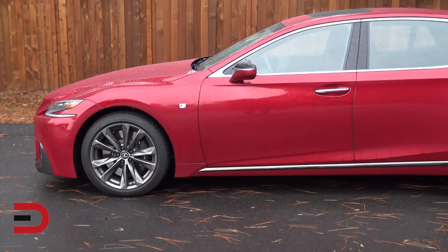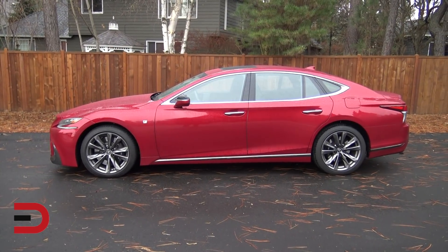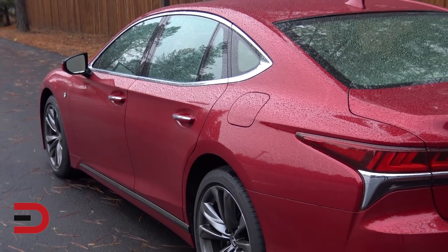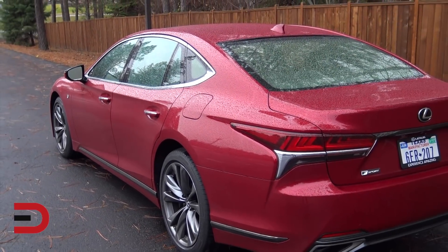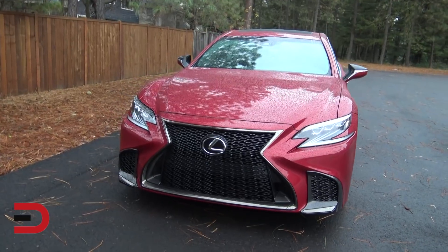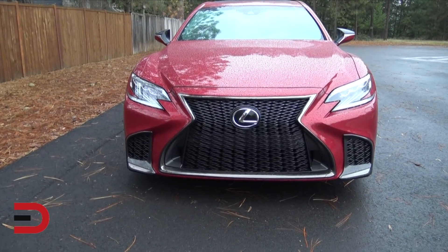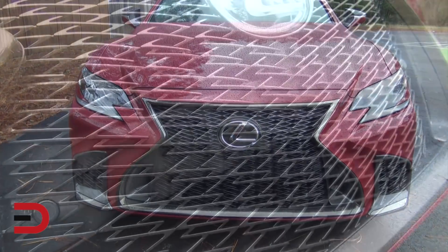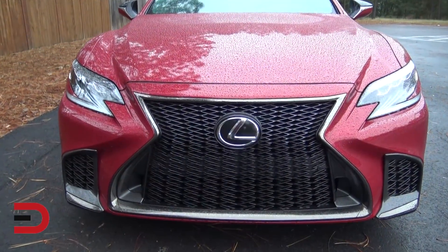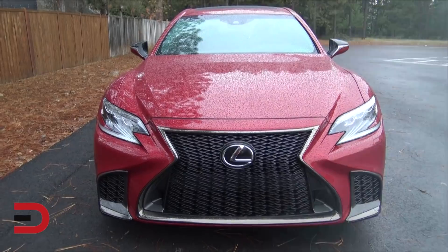Lexus did not hold back when giving this LS 500 its coupe-like silhouette. It's now longer and lower than the model it replaces — 0.6 inches lower to be exact — while the hood and trunk are approximately 1.2 inches and 1.6 inches lower respectively. That 123-inch wheelbase is 1.3 inches longer than the outgoing LS long wheelbase model. This new wide and low LS design optimizes the center of gravity and weight distribution. The signature spindle grille shows even greater detail — developing the F-Sport grille took computer-aided design operators five months to achieve the desired texture and interaction with light.